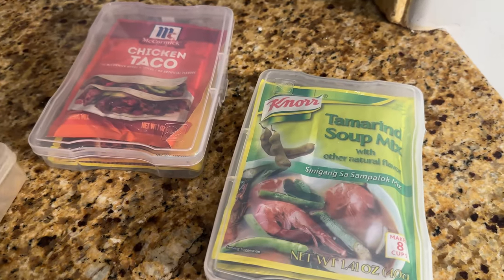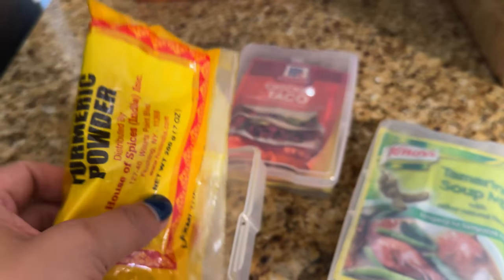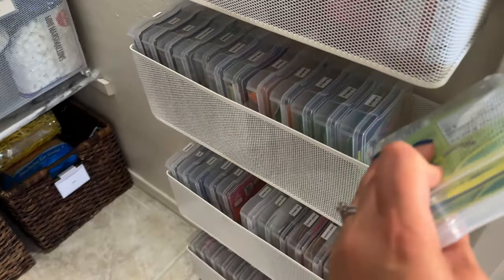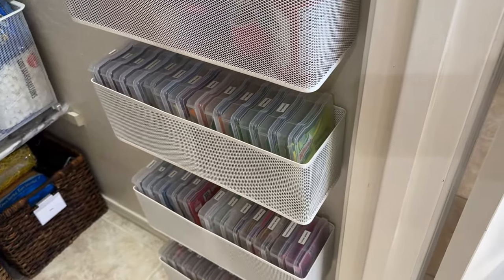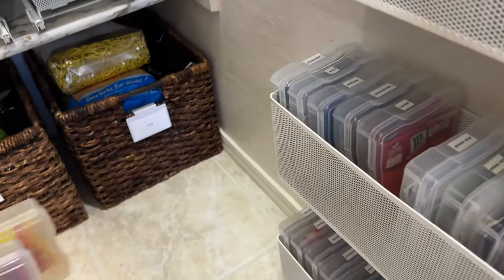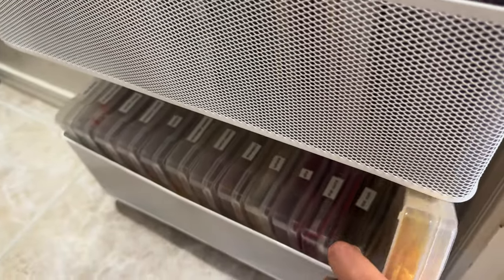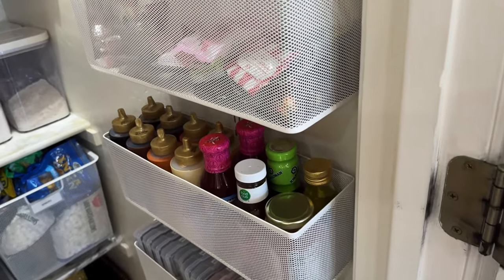The Filipino packets and other seasoning packets fit perfectly into those bins. Some packets, once you open them, you can fold them in half and put them in there. I had a whole bunch of these in little bins that actually fit perfectly too, but I didn't want to take up the floor space anymore. So I decided to use the vertical space on the wall, and it's been perfect. But my point is that I changed it up.